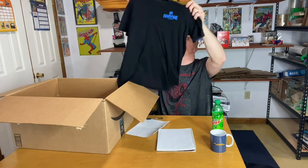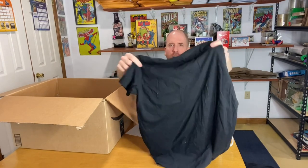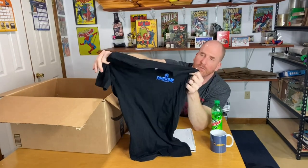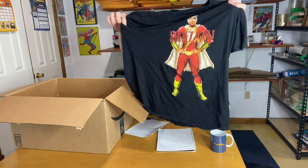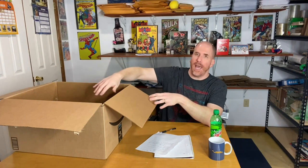This is the DC Fandom shirt — I'll explain more about DC Fandom when we go into the next box. These are actually difficult to find. People might pay up to around $50 for this shirt since it was a recent DC experience. And then this last one is a Shazam shirt — that would be more towards the $10 to $15 range. So that is all the shirts. Now we're going to go through the DC Fandom box.